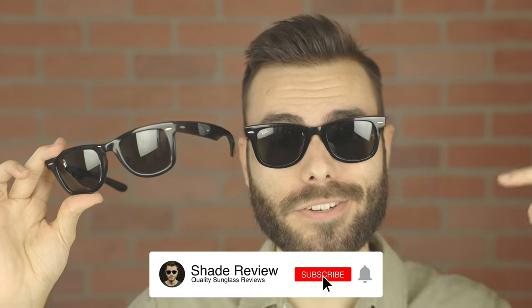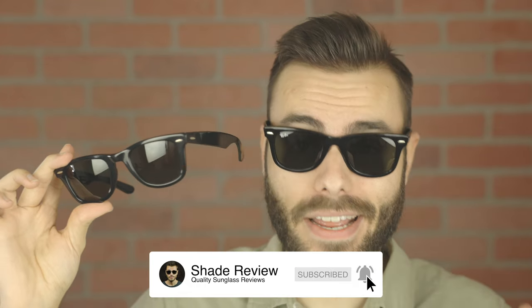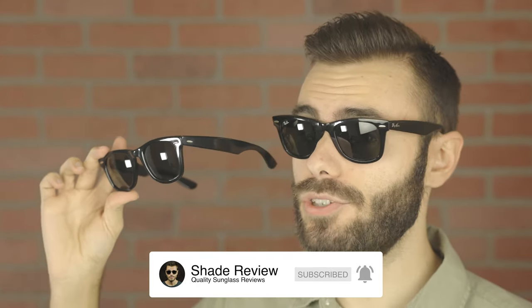Let me know what you think about these sunglasses in the comments below — which pair do you prefer? If you enjoyed the video, make sure to give it a thumbs up, hit the subscribe button to be notified every time I upload a new video. Thank you all so much for watching and I'll catch you all in the next one.